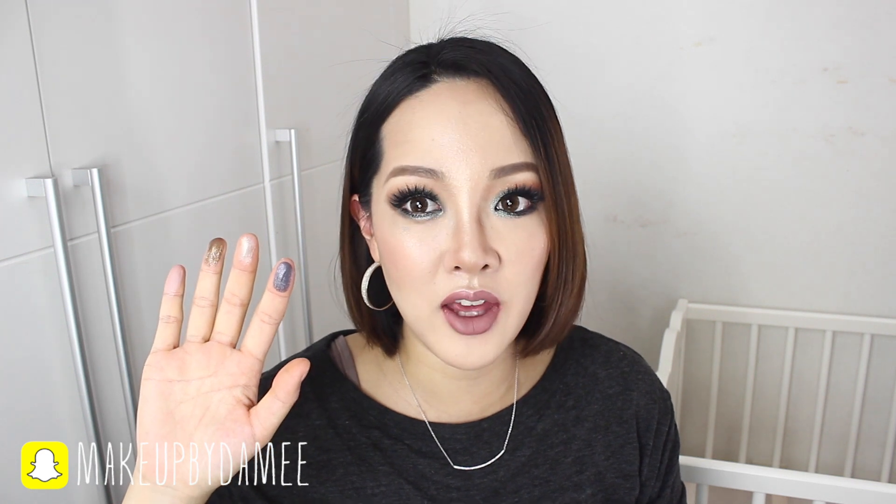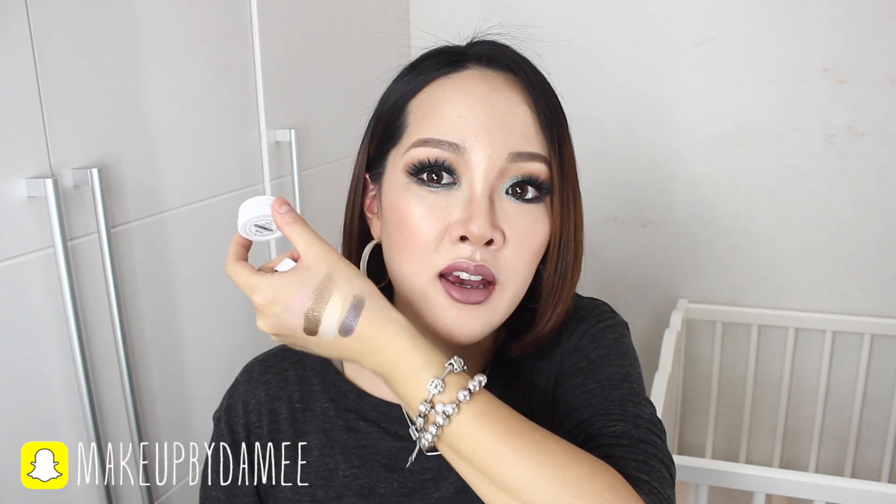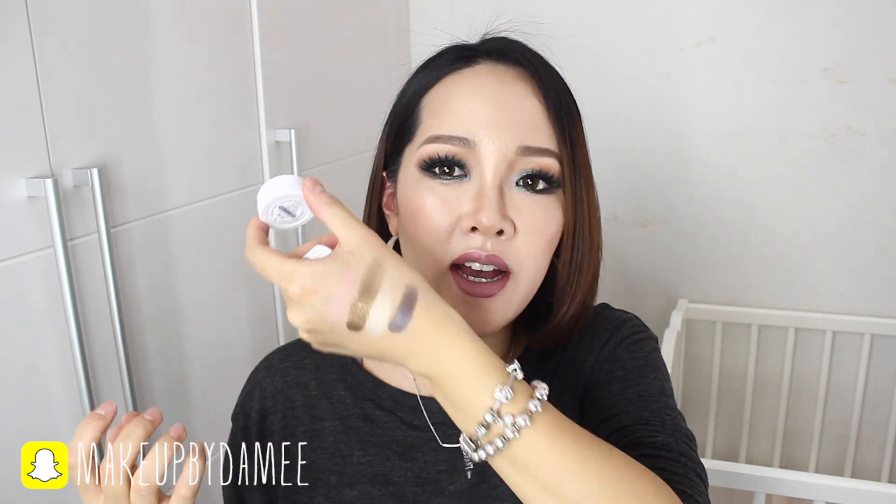Then I have Fangirl — it's a pearlized finish. It's so, so amazing. There goes the perfect eyeshadow for your girls' night out. It's amazing. It's like that bluish, navy-ish color and it's pearlized. It's just beautiful.